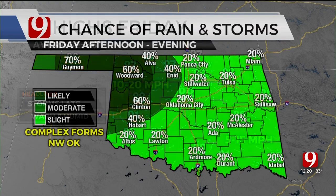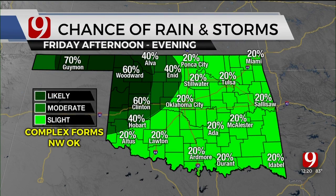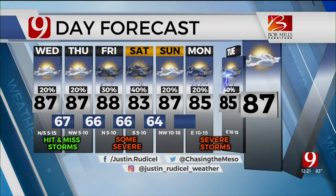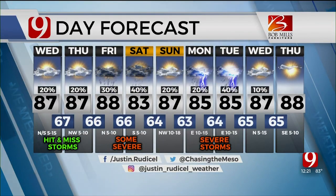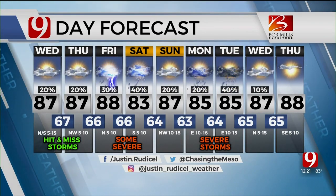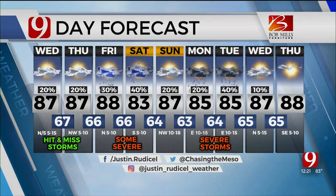The best chance of rain on Friday will be late in the day. Depending on what the storms do Friday night, that will determine how much severe weather we have on Saturday. Upper 80s, hot and steamy for the weekend. I'm going to go take care of this tickle in my throat, and Lisa will have the rest of your news after the break.